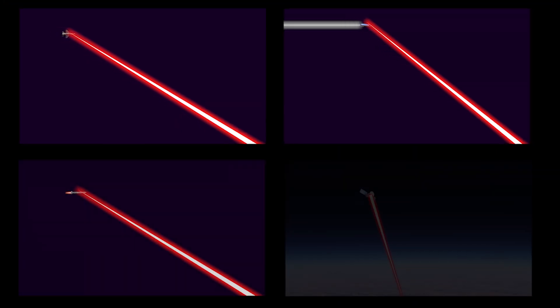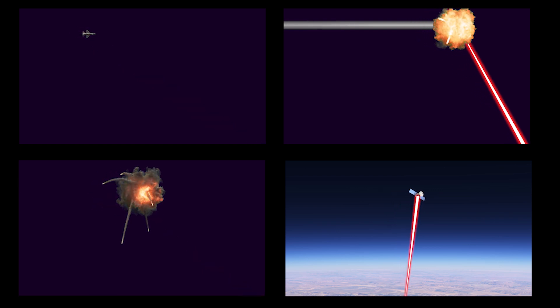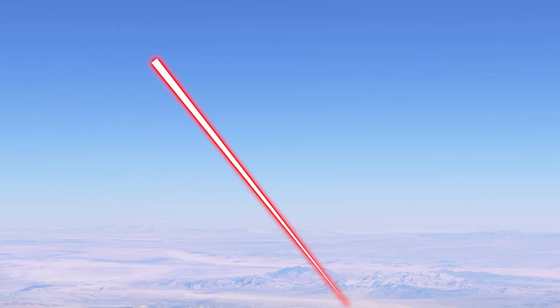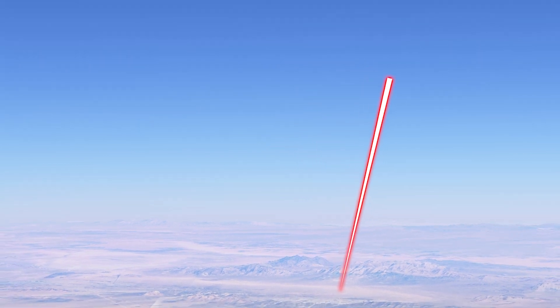These laser power levels represent the ideal requirements for neutralizing such targets without considering distance and atmospheric factors. An operational ground-based laser defense system must be significantly more powerful to deliver an effective beam to such a target. Lasers lose significant energy as they travel through the atmosphere due to factors like humidity, dust, and other particles that cause scattering and absorption. Even under ideal conditions, laser effectiveness decreases with distance due to beam divergence.